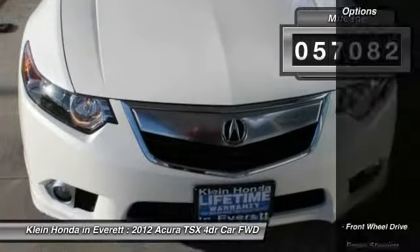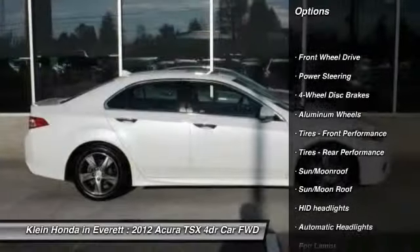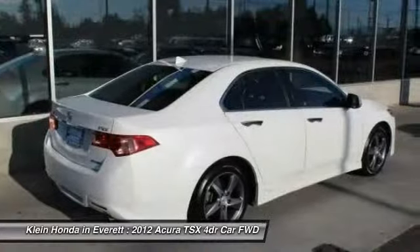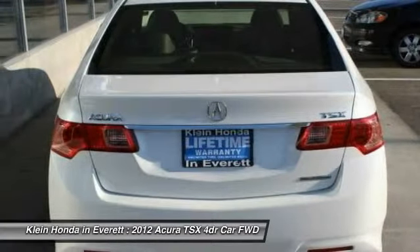Here are some of this vehicle's great options: stability control, traction control, anti-lock braking system, steering wheel audio controls, power passenger seat, keyless entry, leather-wrapped steering wheel, Bluetooth, moonroof, and adjustable steering wheel.